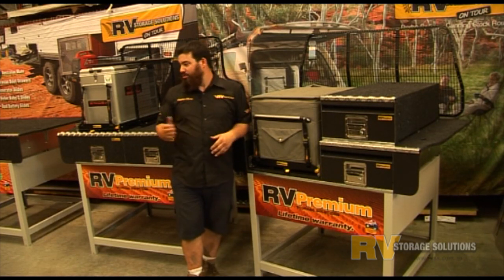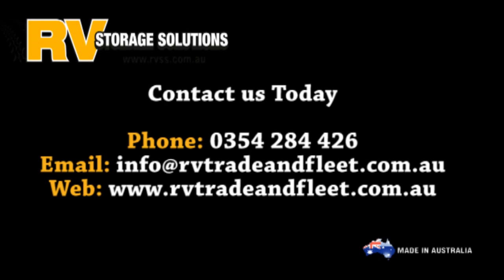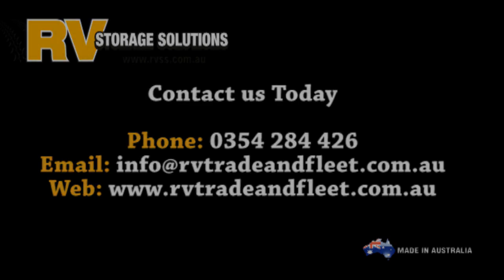So whatever your requirements, whether it's twin drawers or the easy access combination, RV Storage Solutions has all your options covered.